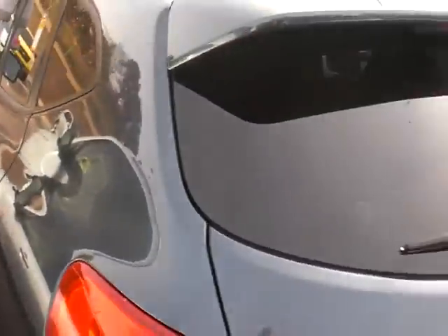Bring it around to the back of the vehicle here. Plenty of room back here for three full-size adults. Bring it around to the rear of the vehicle.